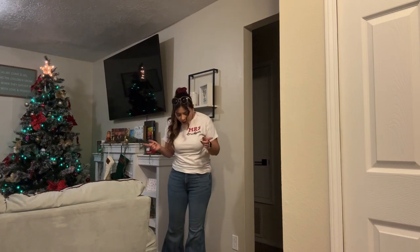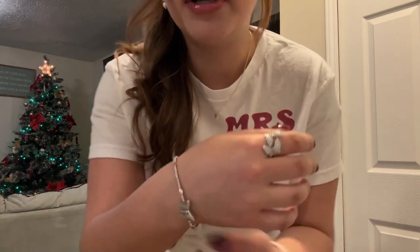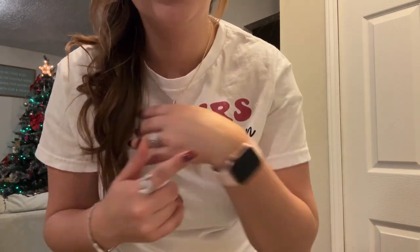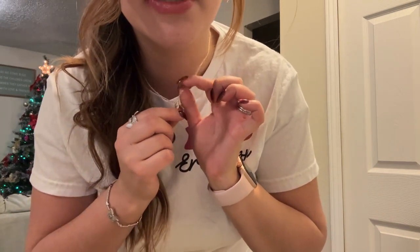My shirt was a gift. Jeans are Wrangler. Boots are Corral. And then for my jewelry, I put on some butterflies — this one is from Kendra Scott, this is from TJ Maxx, my engagement ring and wedding band, Apple Watch. And then this little half butterfly necklace was a gift from my best friend. So were my earrings, which are also like half butterflies.